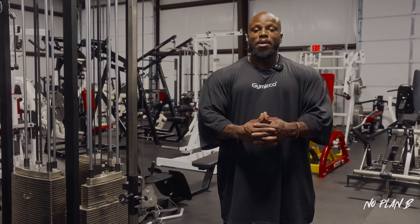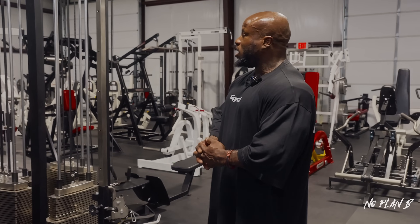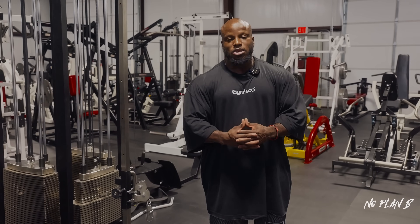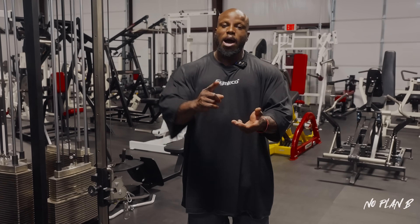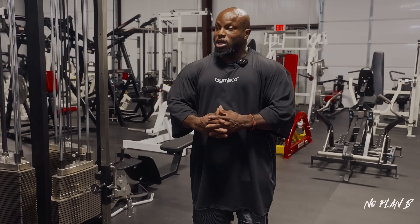5,000 square feet with about 80 pieces. When it comes to equipment, I'm very old school. I grew up in the era with Ronnie, Branch, Dorian — Nautilus, Icarian, Pre-Cor, Body Masters. I've traveled the world, trained at many gyms, tried many pieces of equipment, and always kept a mental checklist of what I liked and didn't like. As the years went by I always thought about what pieces I'd want in my own gym.